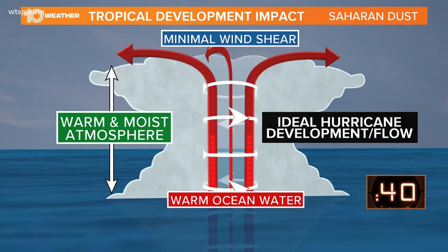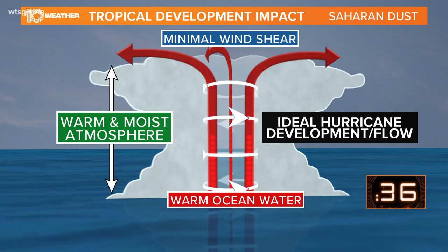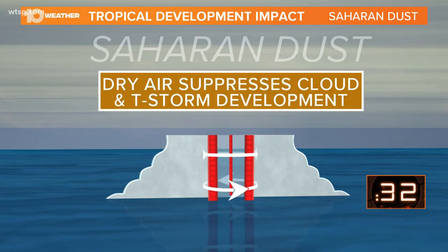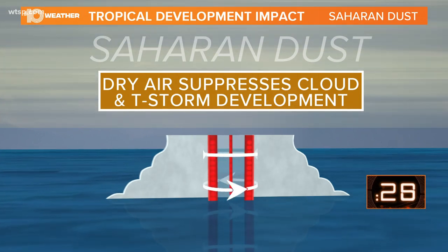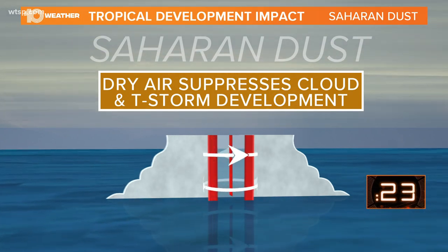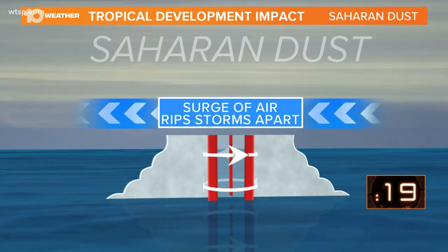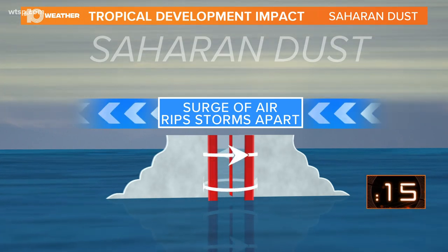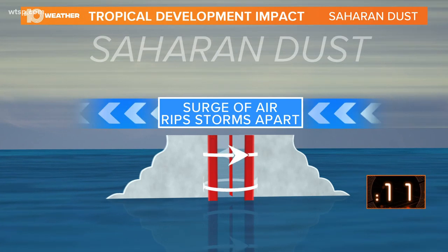And you also need minimal wind shear in the mid and upper levels of the atmosphere for that storm to really develop and become a mature tropical system. When you introduce Saharan dust, or the dry air associated with it, that dry air suppresses cloud development — much less the thunderstorm development that would ultimately allow a tropical system to form.